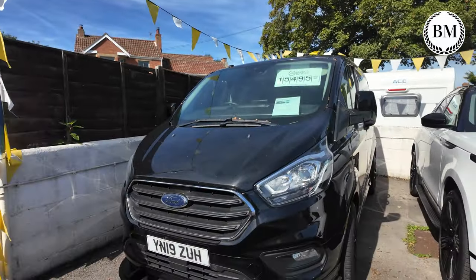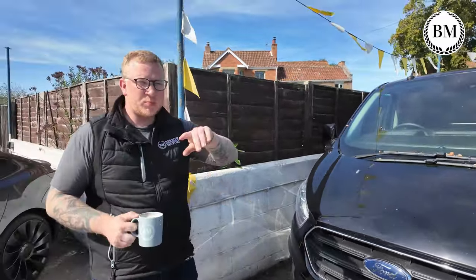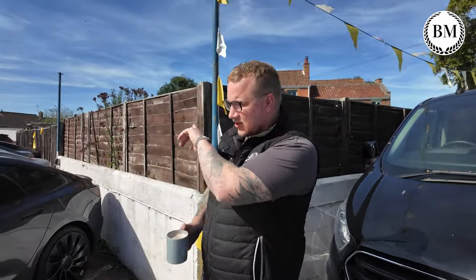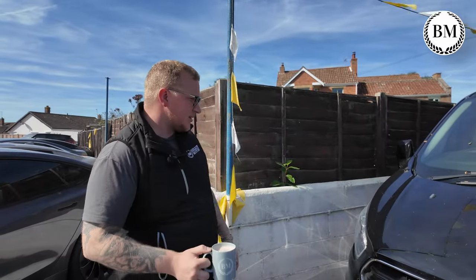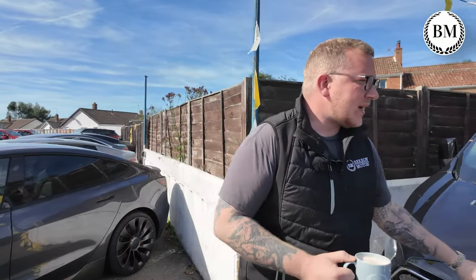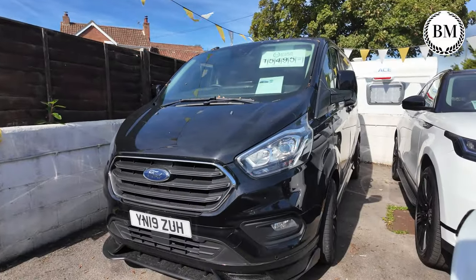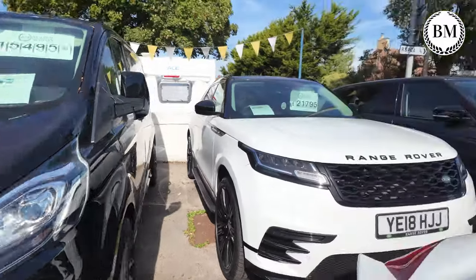We've still got the deranged Transit, which, to be honest, could do with a quick wash now. It's a problem with being on this busy main road and having the sea just over there — we get a load of dust and seagulls. But that is getting a lot of interest. It's very smart looking. I don't think it will be with us for too much longer.